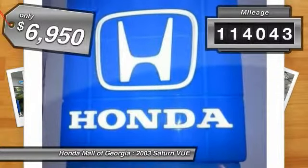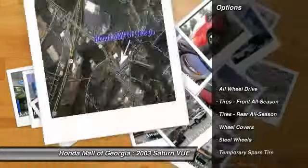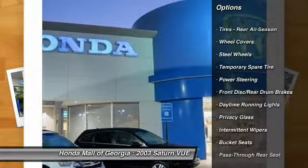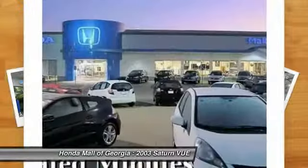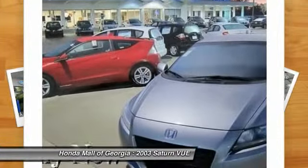This vehicle has less than 115,000 miles. Here are some of this vehicle's great options: all-wheel drive, air conditioning, power steering, adjustable steering wheel, driver airbag, AM FM stereo radio, rear defrost, passenger airbag, bucket seats, and intermittent wipers.